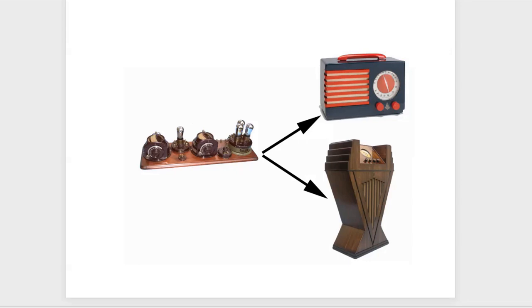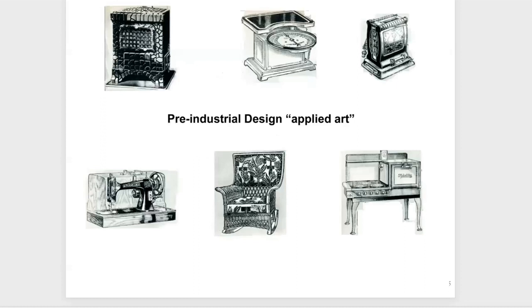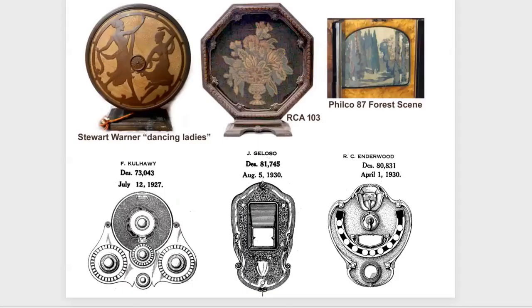Prior to industrial design, we had applied art — the concept of reusing existing furniture styles and adding simplistic embellishments. Here are some examples we all probably saw at grandma's house: gaudy toasters with engravings, stoves with curlicue legs, and radios with dancing girls, flowered speakers, and escutcheons. That's an example of doing the minimal to get the job done, not really made for production-type work.